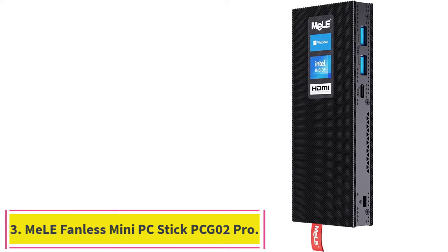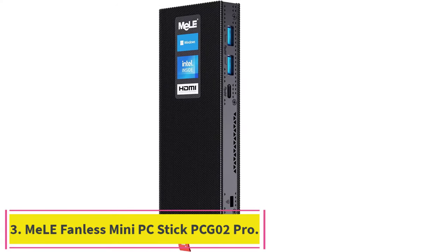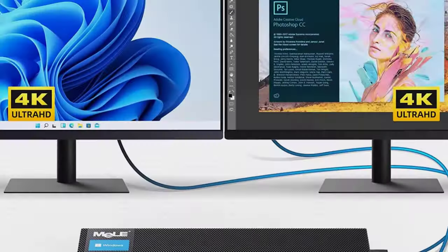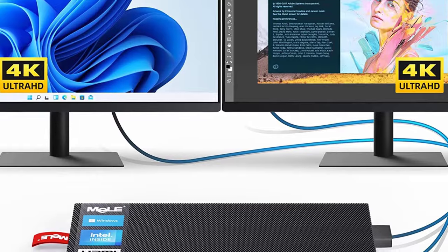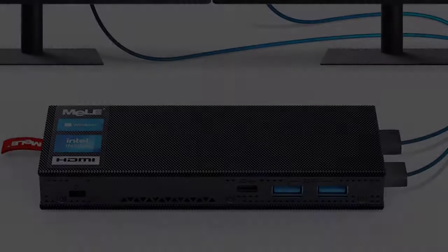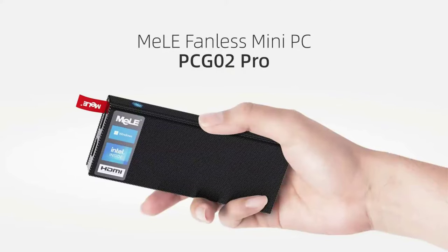Number 3: the Nelle Fanless Mini PC Stick PCG-02 Pro, powered by Celeron N5105 quad-core processor, base frequency 2.0GHz, turbo frequency up to 2.9GHz, with built-in brand new DDR4 8GB RAM.